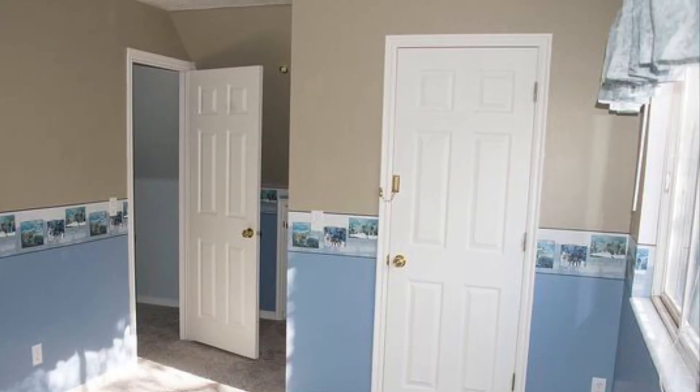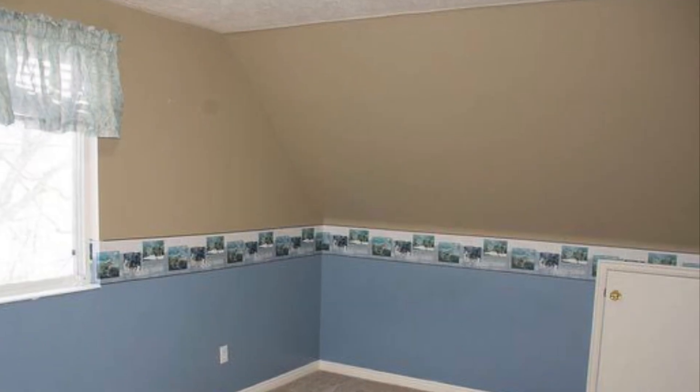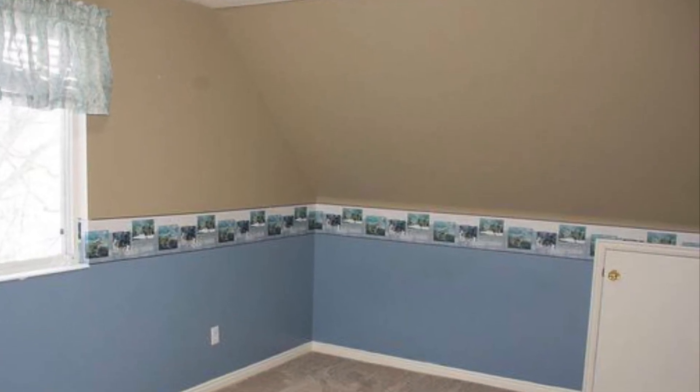Upstairs, open walls lead to stunning views and gorgeous sunsets. The deck and all four upper bedrooms and hallway feature in-eaves cubbies for additional storage.